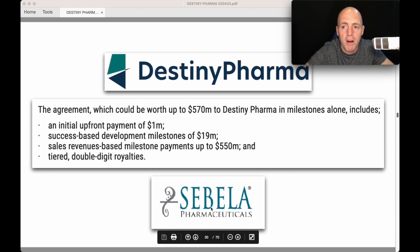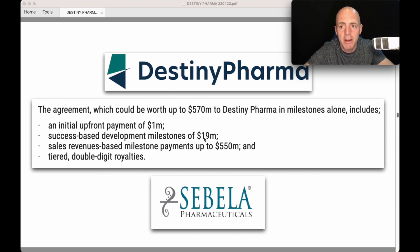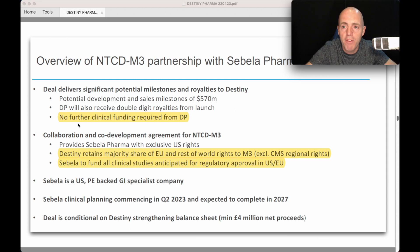They've teamed up with Sabala Pharmaceuticals. The agreement is worth up to $570 million — $1 million upfront, success-based development milestones of $19 million through Phase 3, and sales and revenue-based milestones up to $550 million, plus tiered double-digit royalties. No further clinical funding is required from Destiny Pharma. Importantly, Destiny retains the majority share of EU and rest-of-world rights to M3, so they can still do deals with other companies globally.